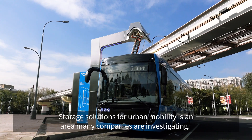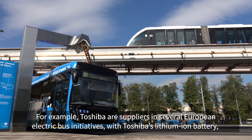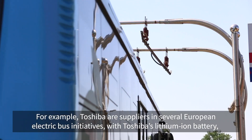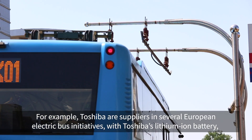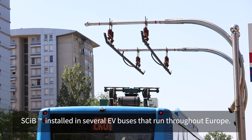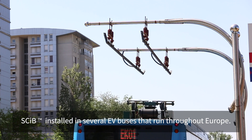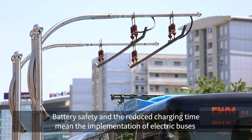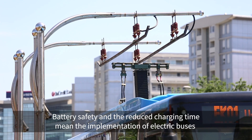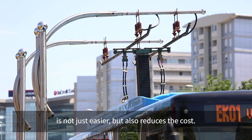Storage solutions for urban mobility is an area many companies are investigating. For example, Toshiba are suppliers in several European electric bus initiatives, with Toshiba's lithium-ion battery SCIB installed in several EV buses that run throughout Europe. Battery safety and the reduced charging time mean that the implementation of electric buses is not just easier, but also reduces the cost.